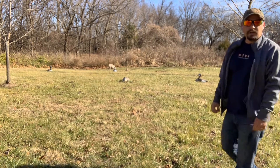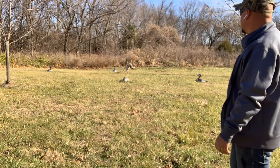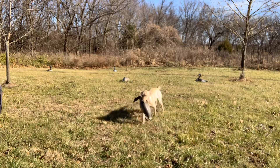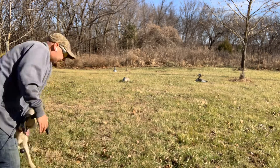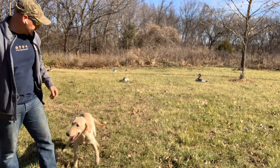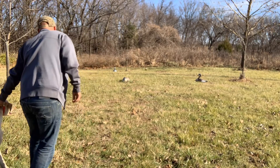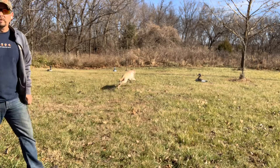Hawkeye is a great dog. Got plenty of fire, plenty of size to handle big Canadas. He's about 60 pounds right now — he's probably going to top out like low 70s. So he's going to be a dog that can handle big birds and big numbers.